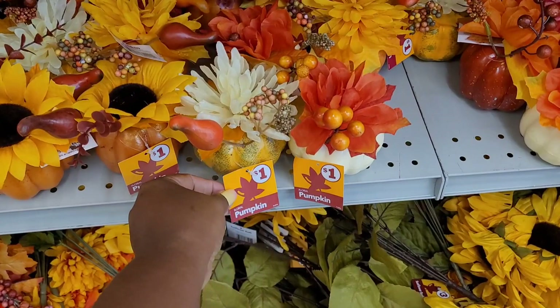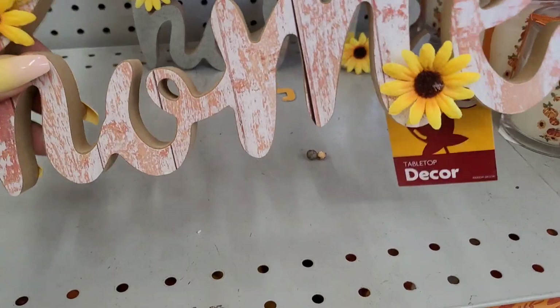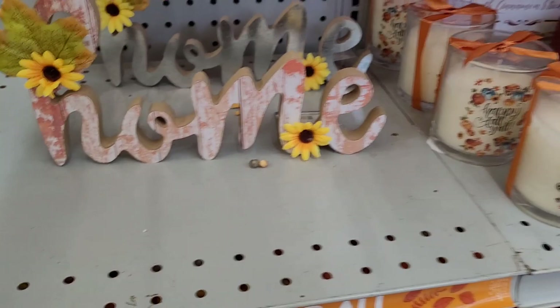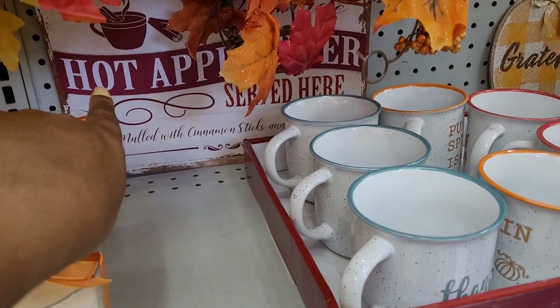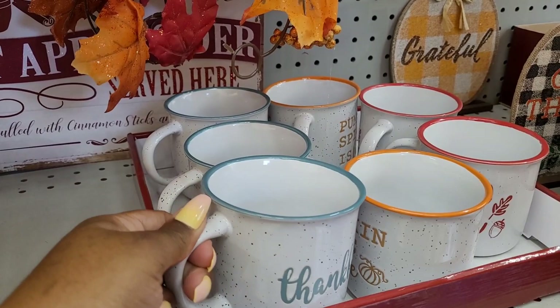They have these little flower decors with little pumpkins. Home decor with sunflowers — three dollars. They also have some little candles: 'Hello Pumpkin' and 'Happy Fall Y'all' — three dollars.